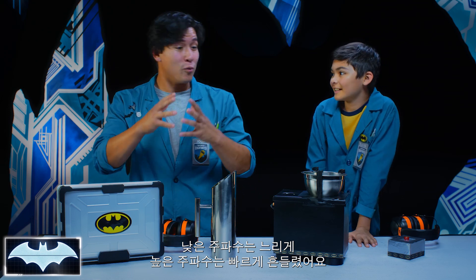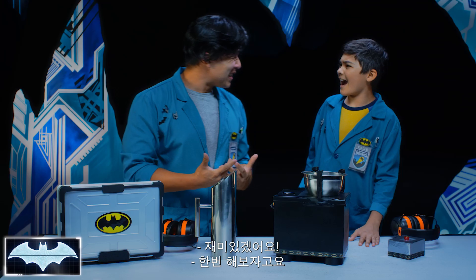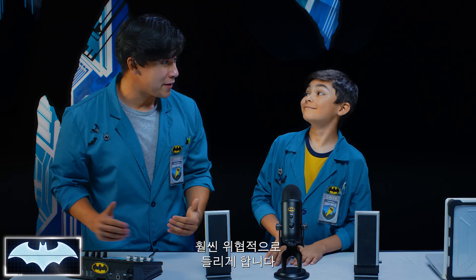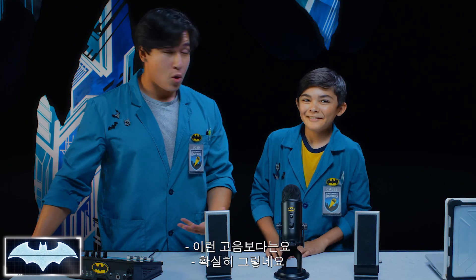Remember, the low frequency was slow, higher ones caused more rapid shaking. So now let's play with the frequency of our own voices. We know that Batman lowers the pitch of his voice to sound more intimidating to the bad guys, because a low, deep voice sounds scarier than some high-pitched funny voice.